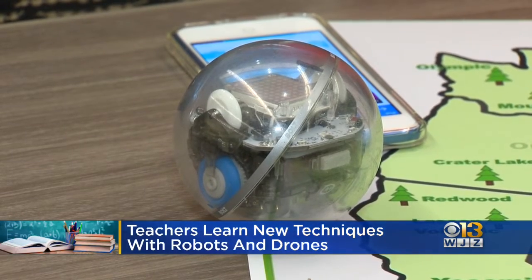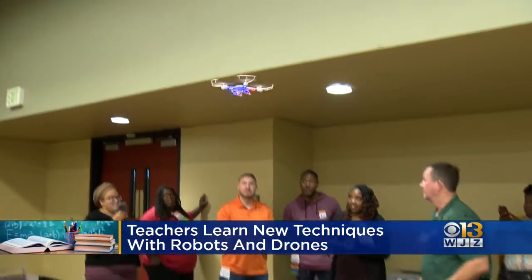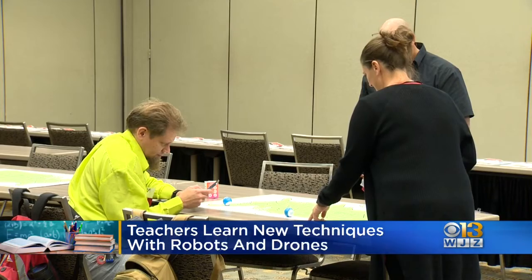They, as you see, rolled around while drones flew through the Baltimore Convention Center. Experts say that coding can be used in math classes or even English classes as part of storytelling.